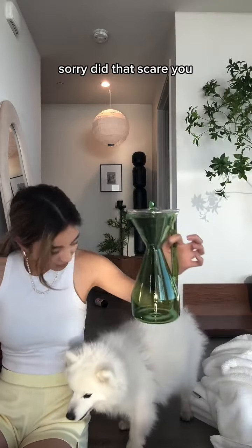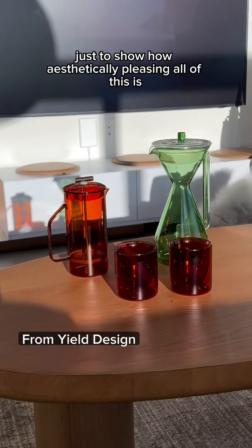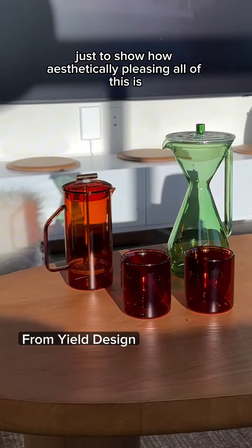Sorry, did that scare you? We got this too, and then last are these double insulated mugs. I need to put another clip just to show how aesthetically pleasing all of this is — this picture is not doing it justice.